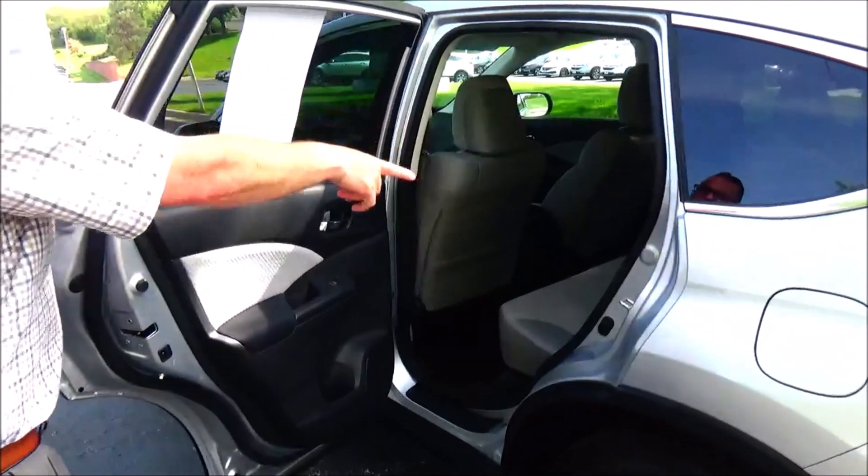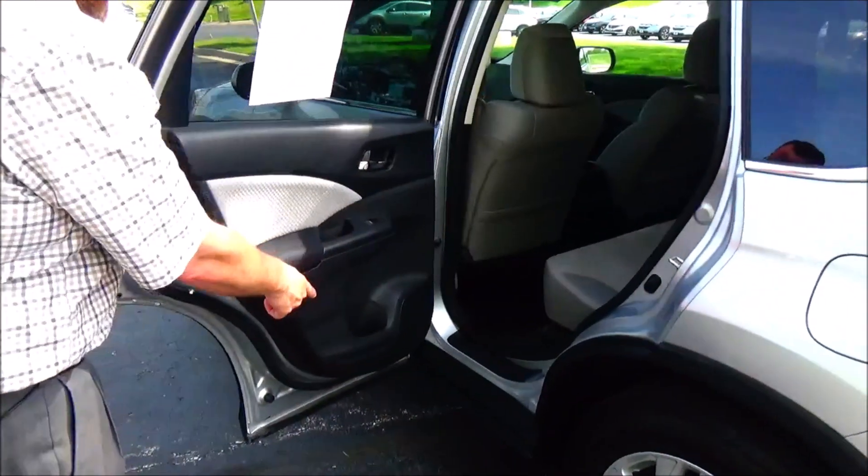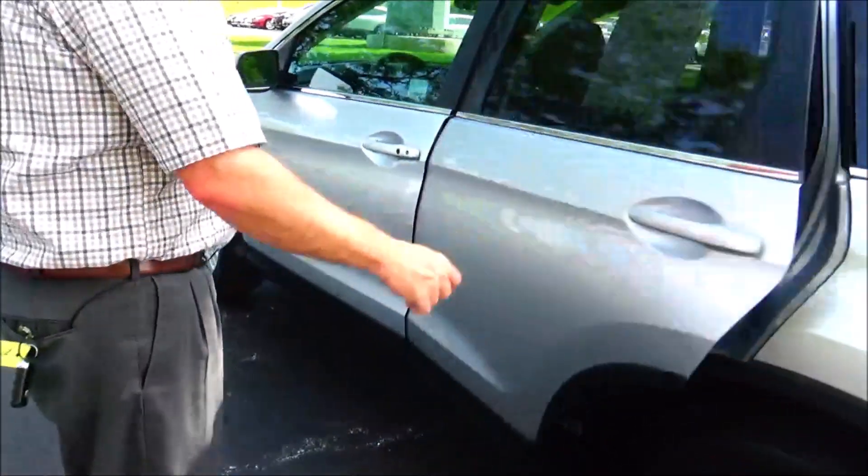Center armrest with cupholders, latch system for child safety seats, map pockets, cupholders and storage in the door, and child security door lock.